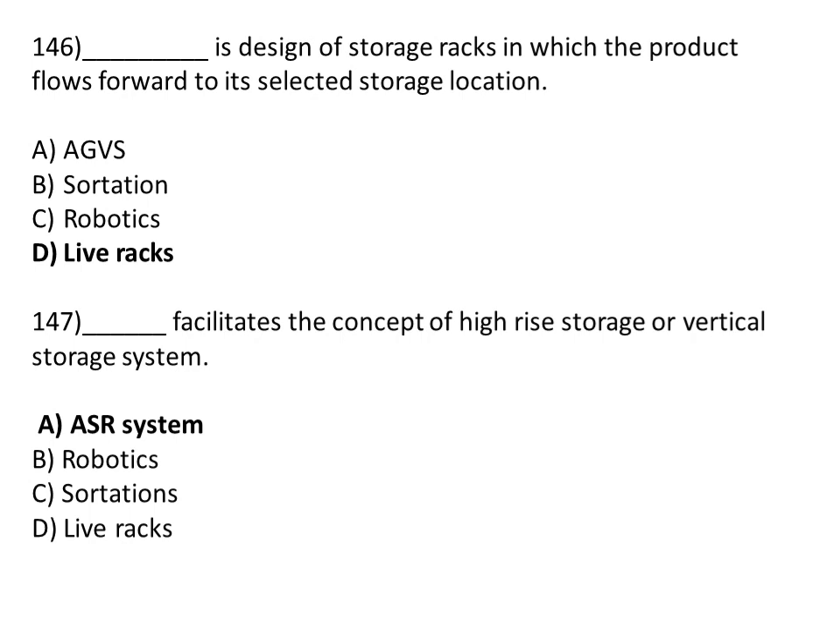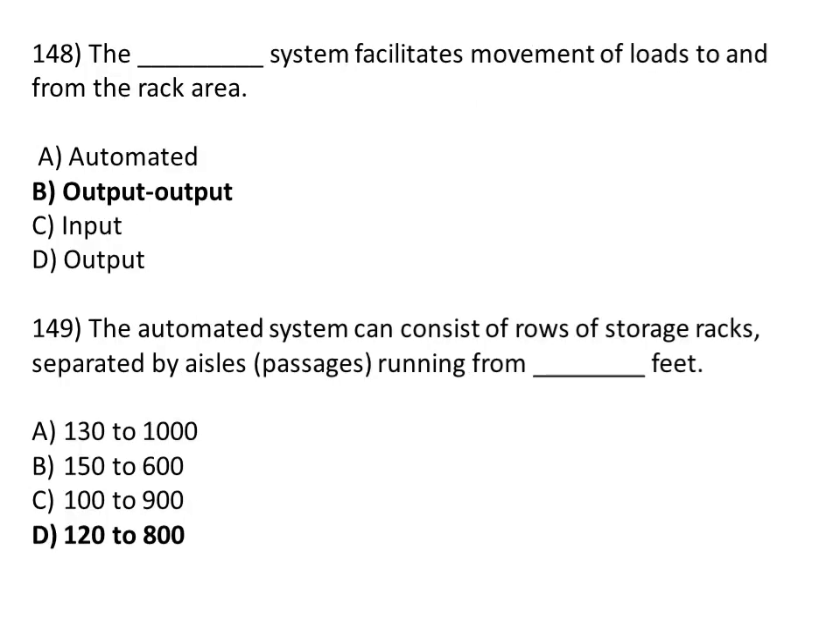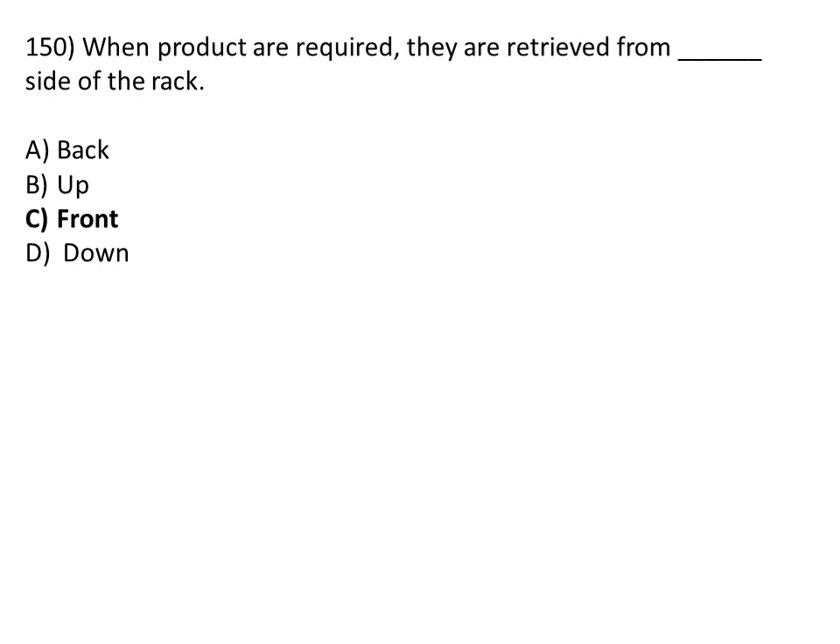The AS/RS system facilitates the concept of high-rise storage or vertical storage systems. The correct answer is Option A, AS/RS system. The AS/RS system facilitates movement of loads to and from the rack area. The correct answer is the output system. The automated system can consist of rows of storage racks separated by passages running from 120 to 200 feet. When products are required, they are retrieved from the front side of the rack. The correct answer is Option C, front.